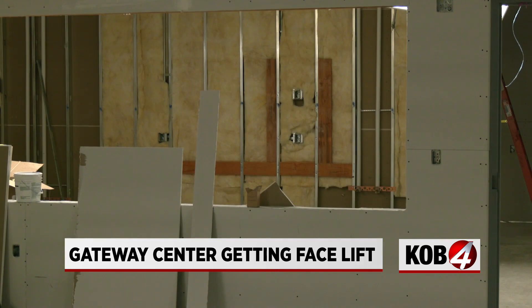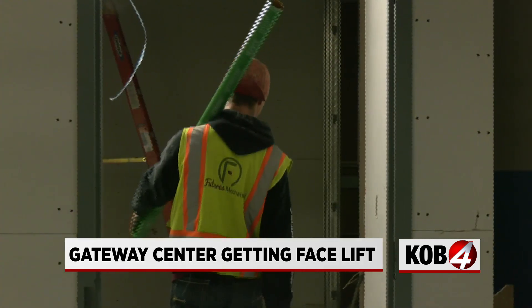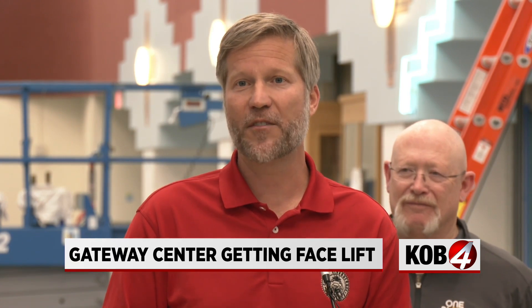We're looking at opening our medical respite center and our 24-7 emergency drop-off facility late spring. Right now we are using this as an emergency homeless shelter during the cold months.